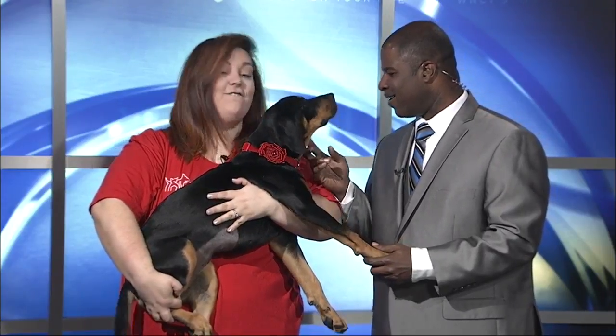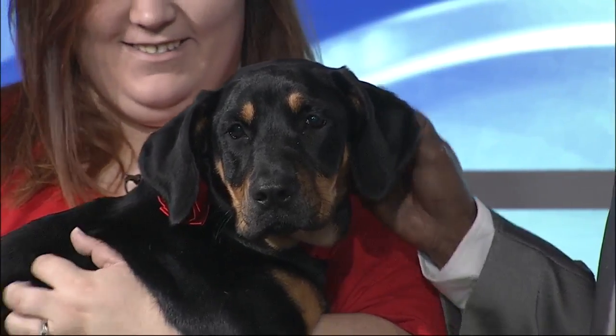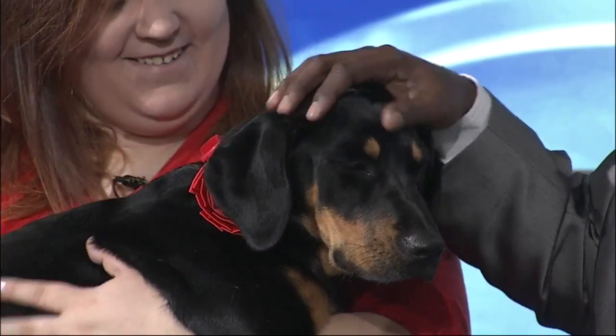This is Freya. She is a five-month-old hound mix — very sweet, very loving, very playful. She'd be great with almost any family. She was great this morning in the studio too. We talked to each other right away. Tell us a little bit about her.